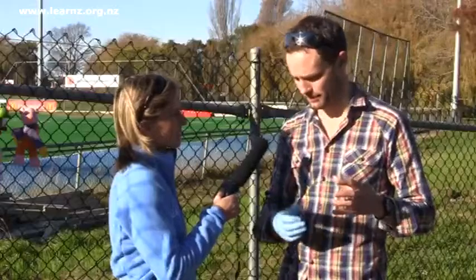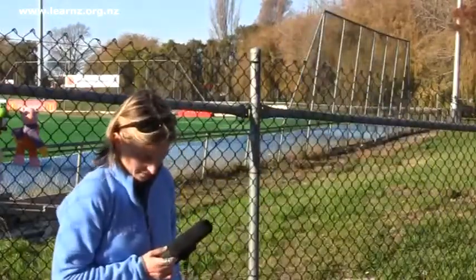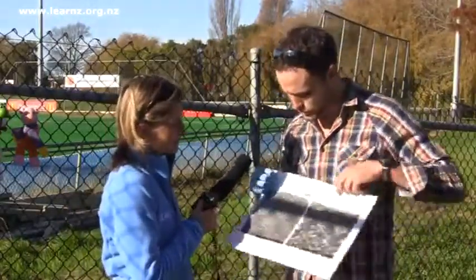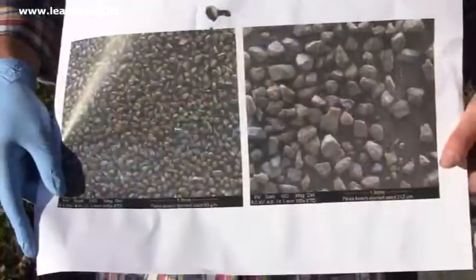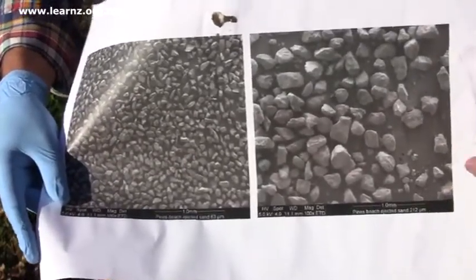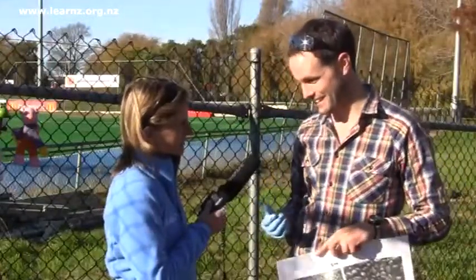The key issue with liquefaction is that we have silty, sandy material which is really uniform in grain size. You can see that from these scanning electron microscope images of the sediment that we've been collecting from around the city. There are lots of pore spaces in there for the water to be, so when you give it a shake, it's going to start liquefying.